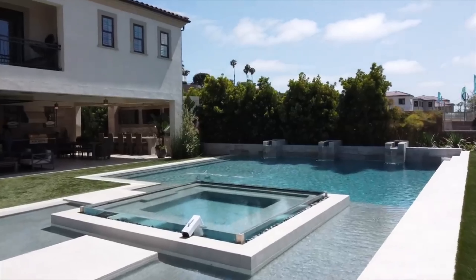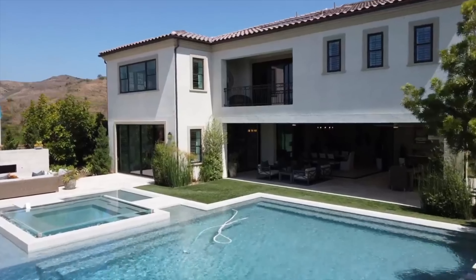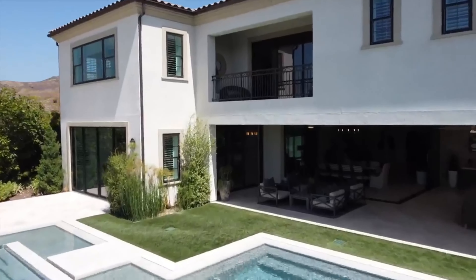Make sure to stick around until the end of this video, because there are some insane features in this home that I have never seen before, and I'm so excited to show you.